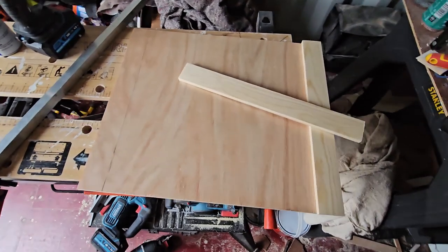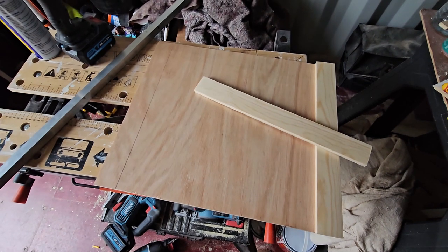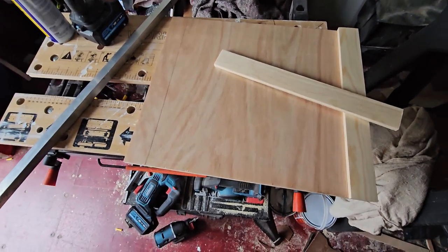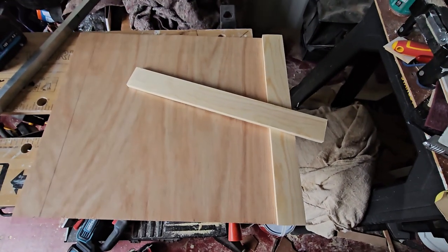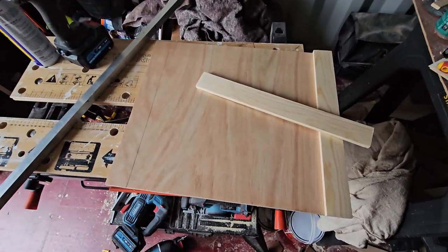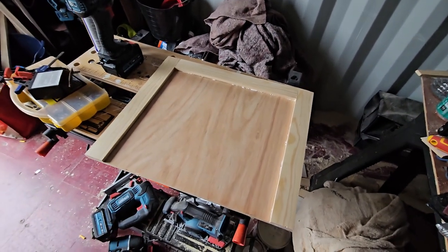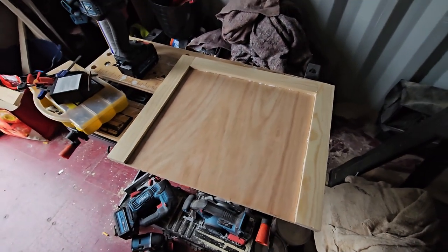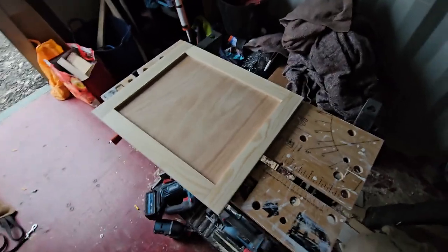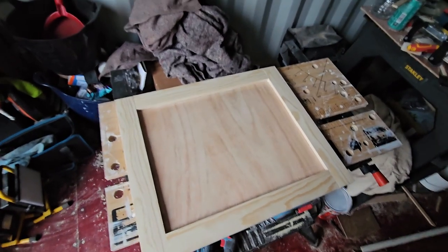I'm just starting the construction of the penultimate door for the kitchen — just a piece of 9mm ply and a couple of bits of timber to edge it to make it shaker style. One more piece to cut, glue and screw and then that's me for the night. The door's now complete and sanded down, ready for priming tomorrow.